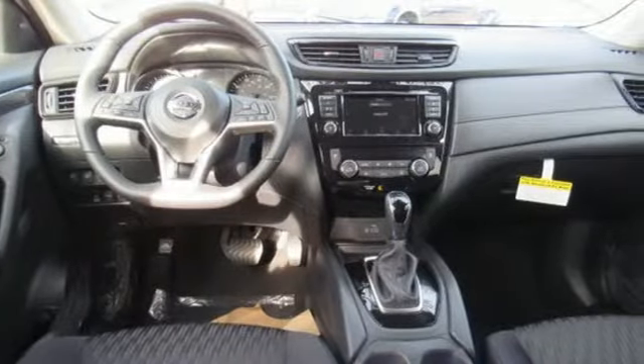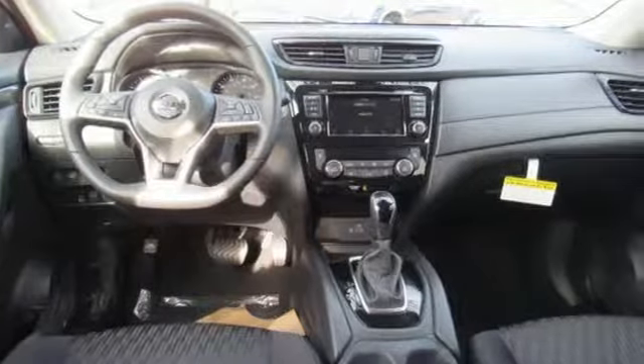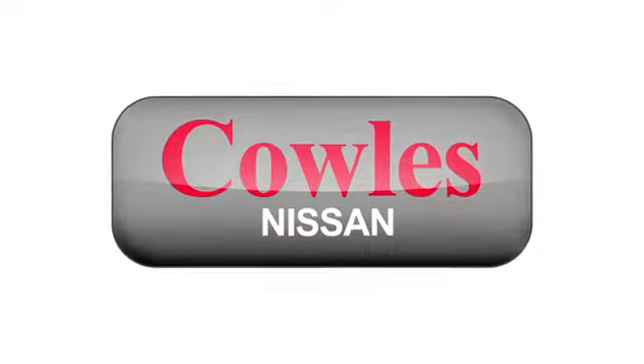There's even more to see in person. Take it for a test drive today. You're not just a number at Kohl's Nissan — you're a family member.